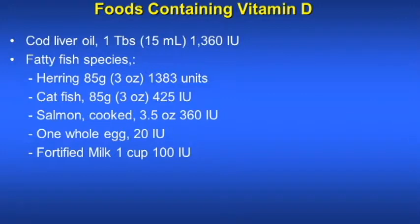What are the foods containing vitamin D? Food is usually not a good source of vitamin D, and only a few foods have high vitamin D content. Cod liver oil (1 tablespoon) provides 1,360 international units. Herring provides 1,383 units. Catfish provides 425 international units. Salmon provides 360 international units. One whole egg gives only 20 units, and fortified milk (1 cup) gives 100 units.